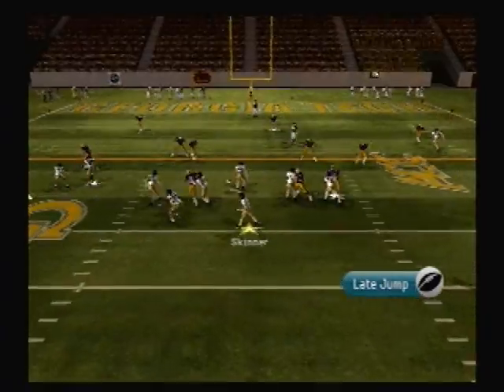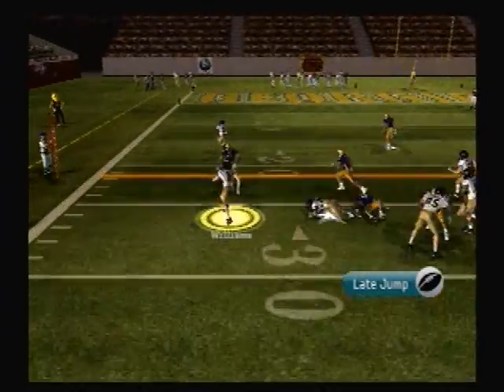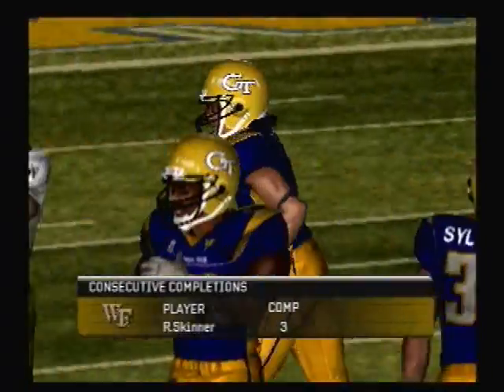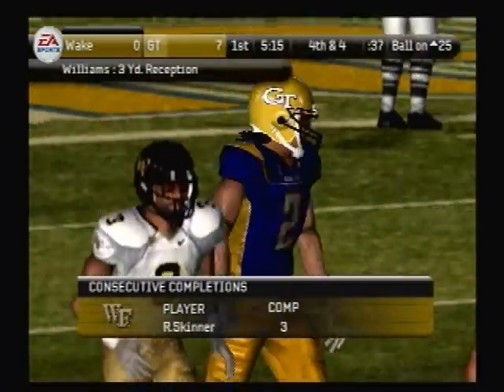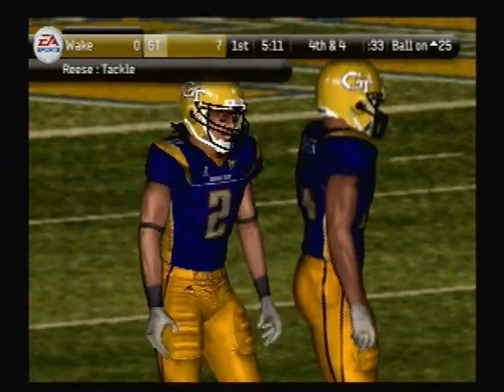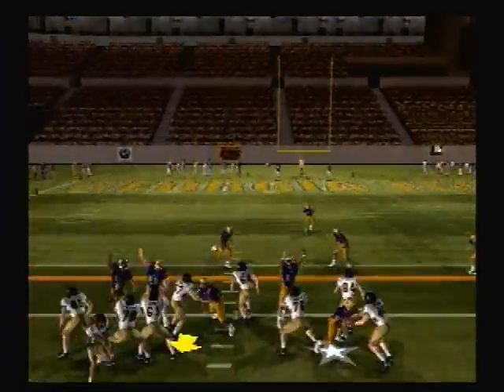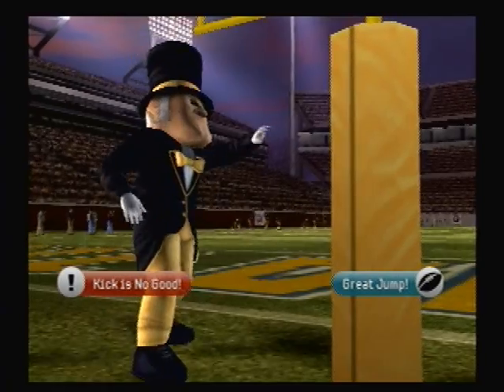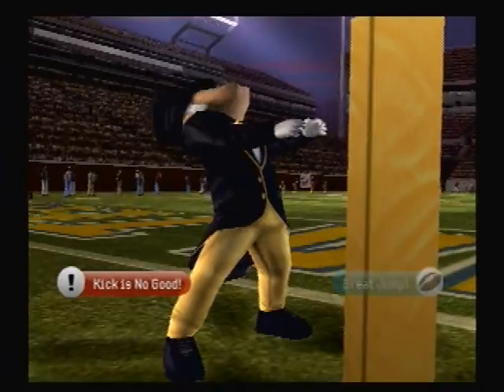With three receivers, Skinner set to go to the air — complete. They make the stop at the 25-yard line. That play was designed to pick up a first down, but they didn't do it. It looks like the receiver just lost track of where he was on the field. He gets it up — no good, he hooked it left. They tried for three but came up empty-handed.